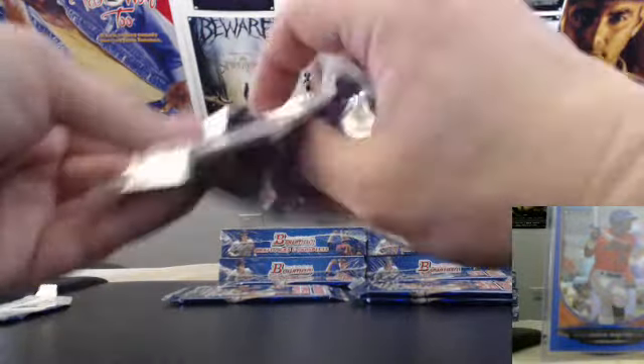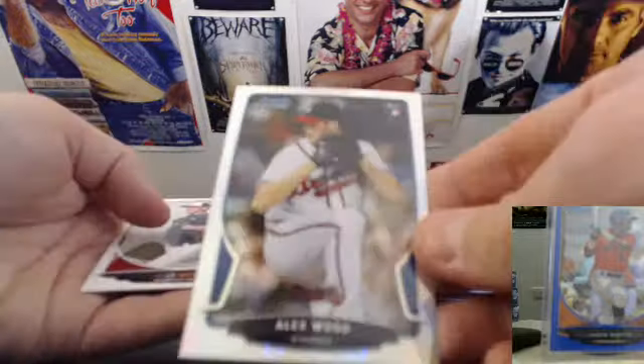Still looking for the auto of box one. We're Myers-Chrome. Base, that's wood, refractor for the brace.